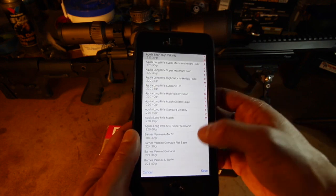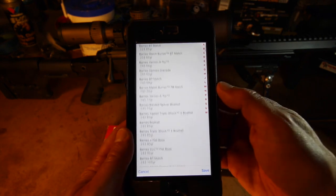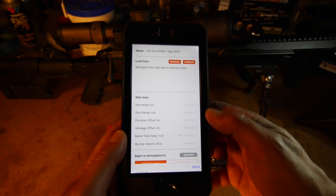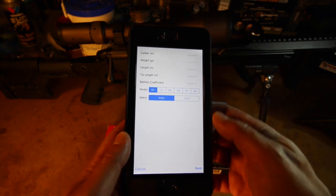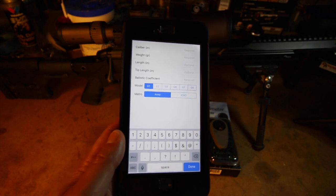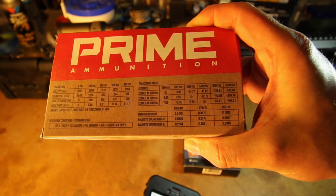Next, I need to enter the bullet data. Data for all the most popular bullets can be found via the lookup button. If you don't know what bullet your ammo uses, contact the manufacturer, because none of this works unless you have the correct ballistic data entered into your rifle card. You can also enter your bullet data manually, which is what I'm going to do for this ammo — Prime provides all the data you need on the box.